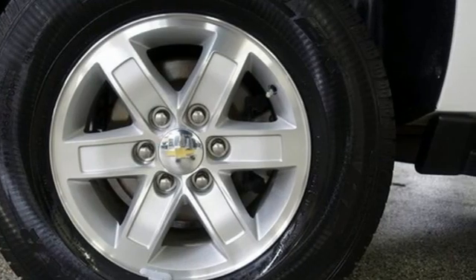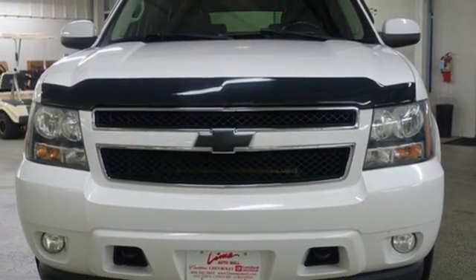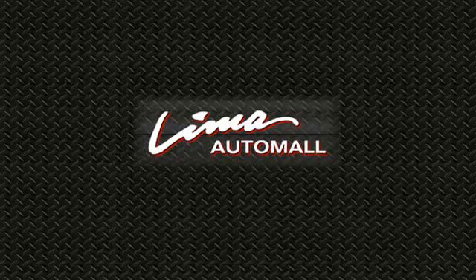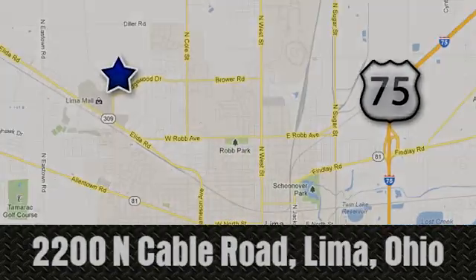There's more than a century of ingenuity and significance in every Chevy. Hurry in today and see it for yourself. Right on the corner and always right on price — Lima Auto Mall Chevrolet Cadillac, 2200 North Cable Road in Lima, Ohio.